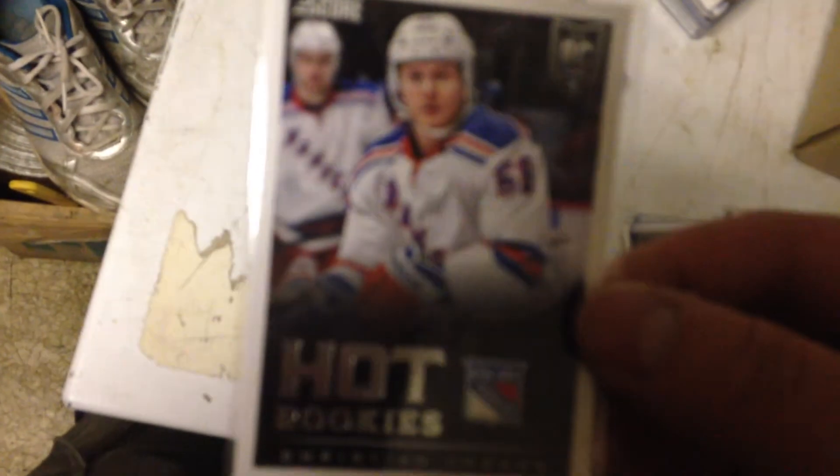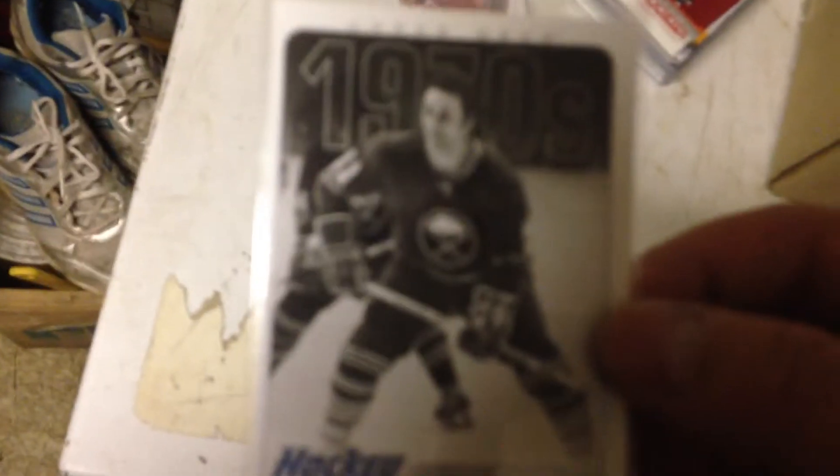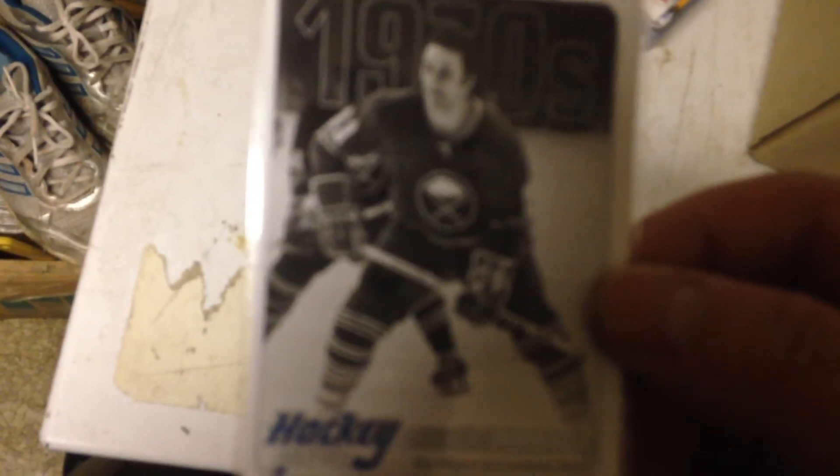I got a Ryan Getzlaf Score gold border, a Michael Ryder Stars of the Game, a Tomas Kopecky UD Canvas, a hot rookie of Christian Thomas, a Leo Komarov Stars of the Game, an Alex Tanguay 1970s Hockey Heroes, and a Gilbert Perreault — that's my second one he sent me, he gave me one in the first mystery pack lot.